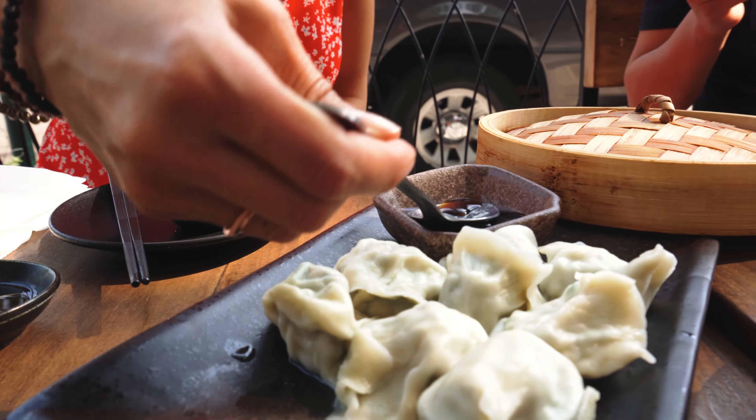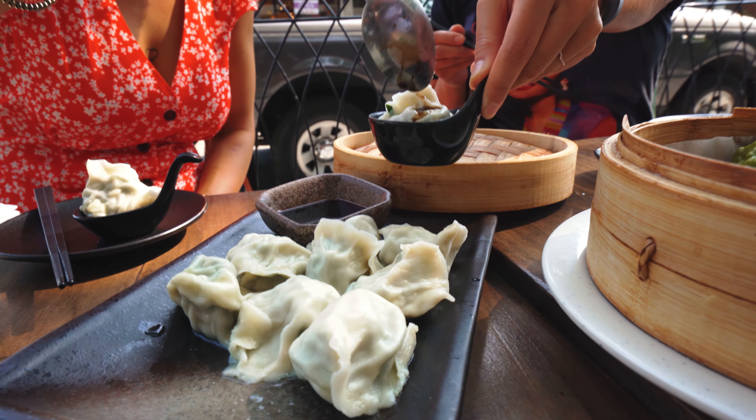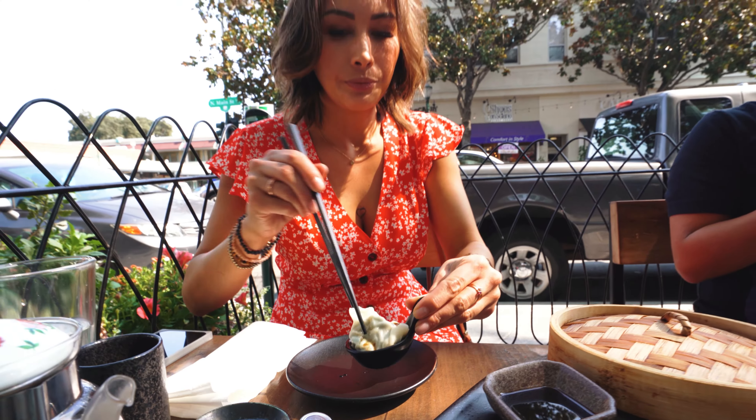This is the shrimp, egg, chive, and mushroom dumpling. I think it's like a little folder — like a bowl.